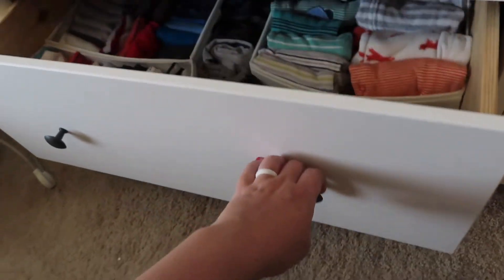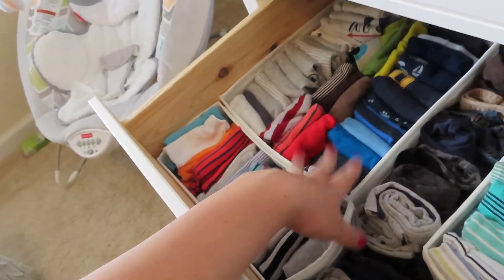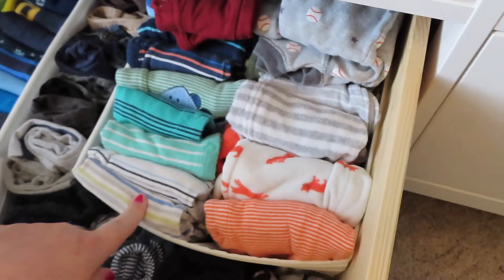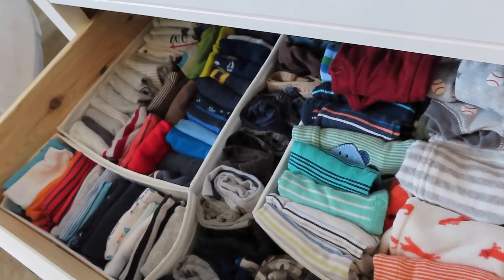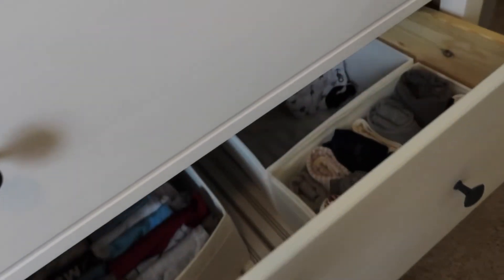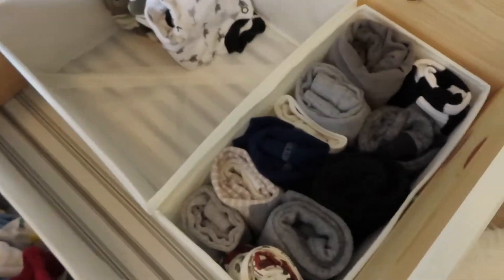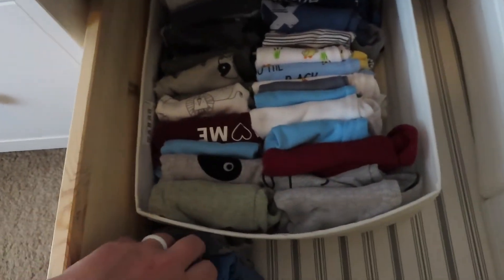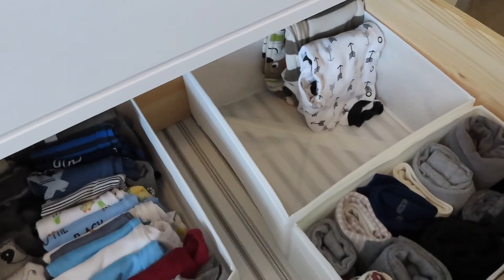The bottom drawer is three months — same concept: onesies, pants, and sleepers — though I kind of ran out of room on this one. Over here is three-to-six months: onesies, pants, and only a few sleepers for that size. I guess I need to go shopping for three-to-six months because I'm definitely slacking on that size.